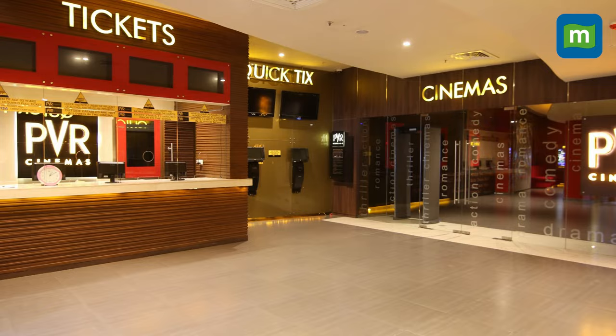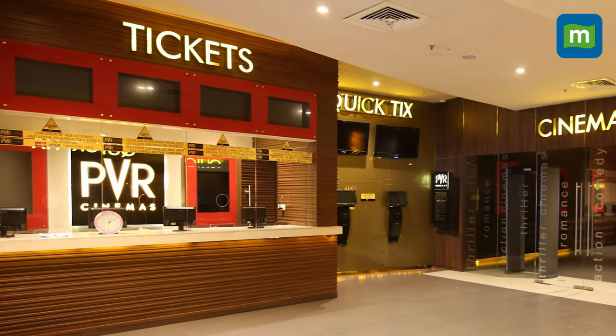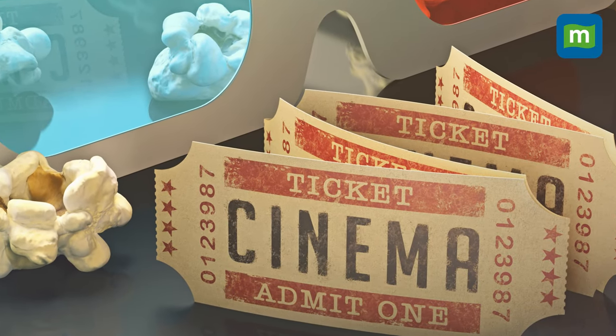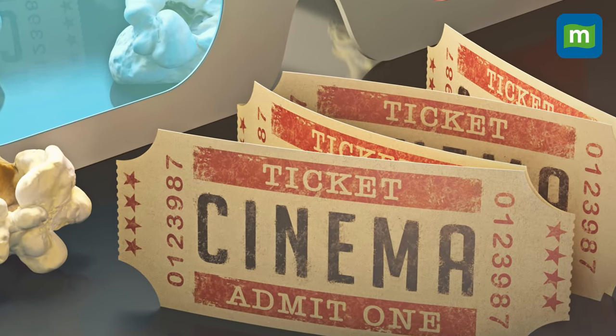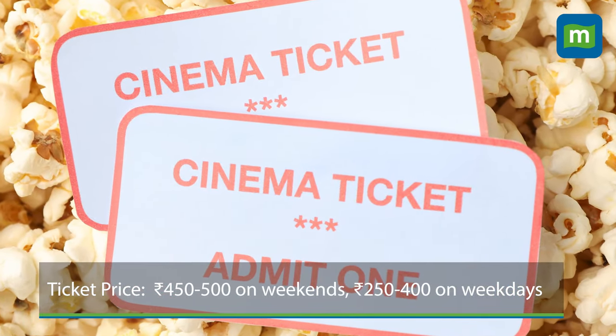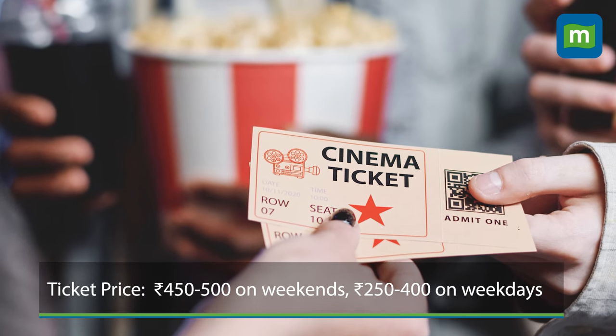But how much will it cost? This immersive experience comes at an immersive cost. You'll have to shell out 20% more for tickets to watch films in the ICE theatre format. Tickets could range from ₹450 to ₹500 on weekends and ₹250 to ₹400 on weekdays.